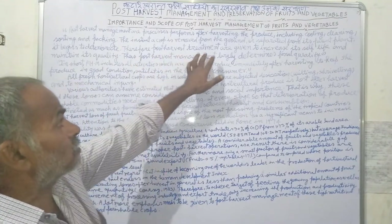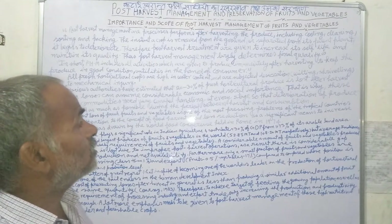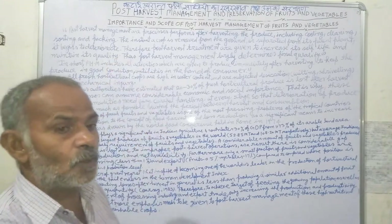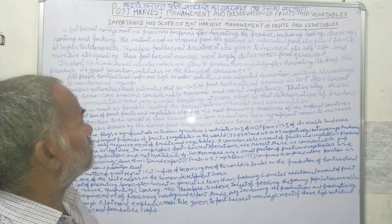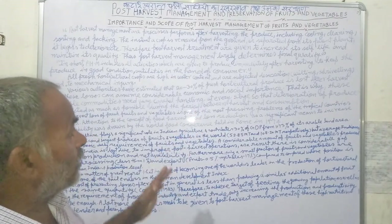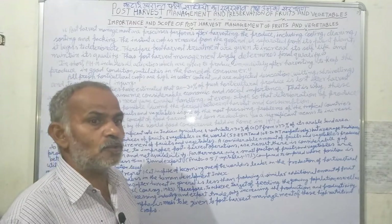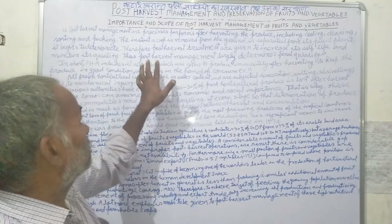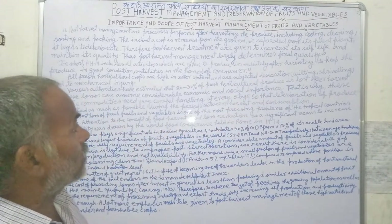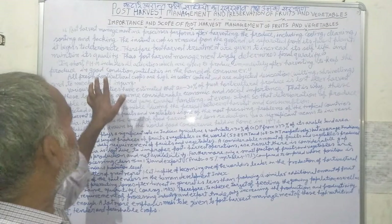Therefore, post-harvest management is given to extend its shelf life. It requires treatment to maintain the quality of the plant. The shelf life and quality must be maintained, and post-harvest management largely determines the final quality of the produce.